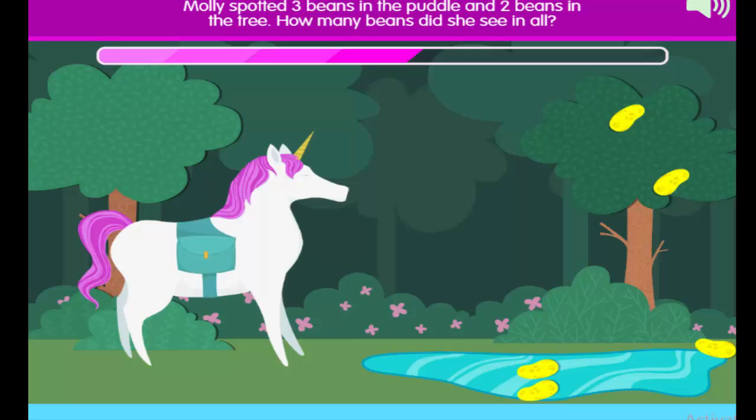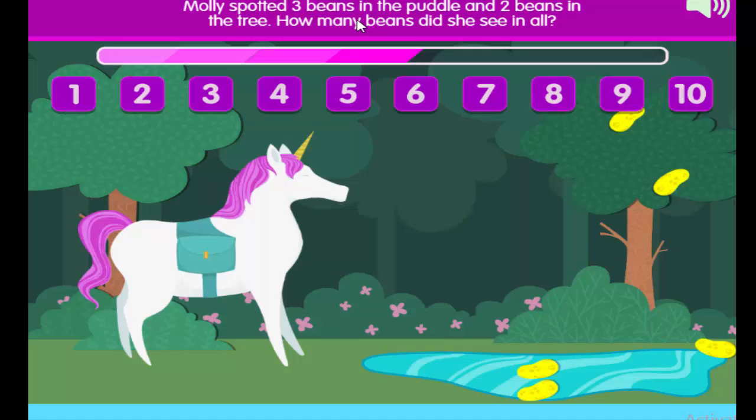Mommy spotted 3 beans in the puddle and 2 beans in the tree. How many beans did she see in all?